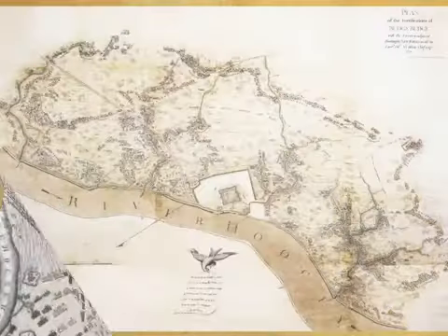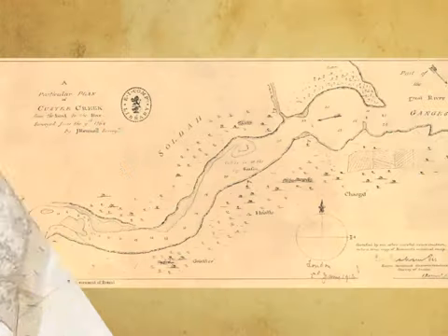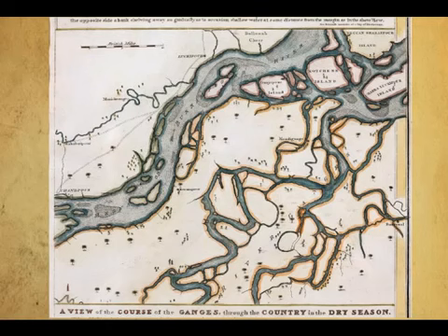This gave them rights to settle in Bengal, and so began the colonisation of India by military conquests from the east. The first surveyor-general of Bengal, James Rennell, surveyed the Ganga Brahmaputra Delta from 1764 onward, and published the first survey maps of this theatre of war and commerce in the Bengal Atlas.